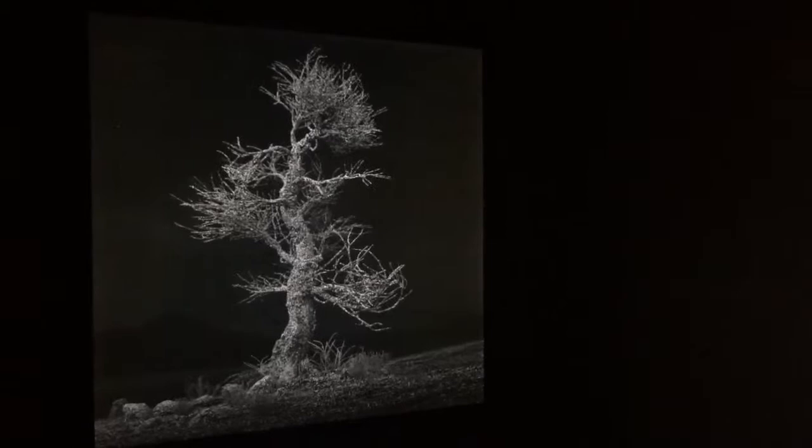She's particularly interested with the effect of humans having on the planet, and this idea that we're in the sixth mass extinction. So she's very interested in how to represent our effect on this planet through these composite images that are shown.